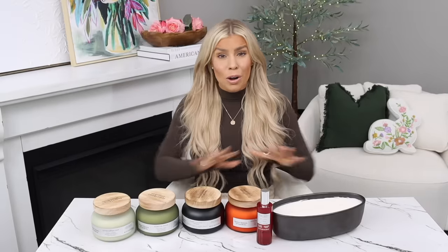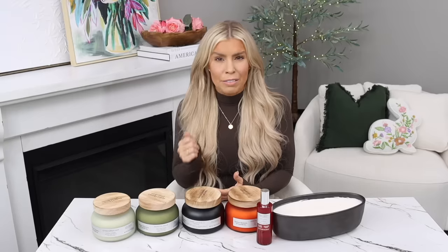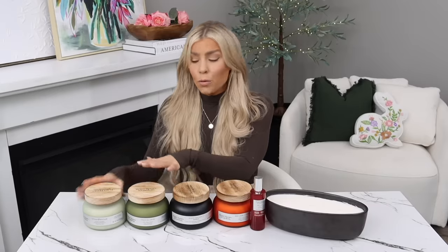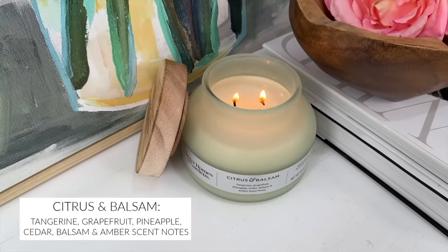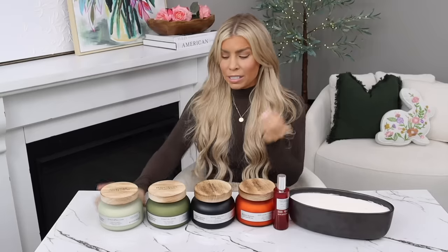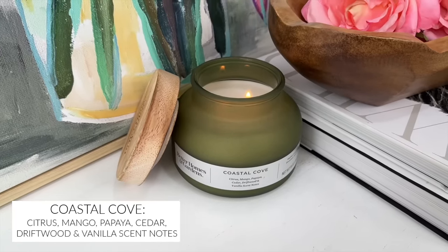One of my favorite things from the Better Homes and Gardens line at Walmart are their candles — specifically these two-wick bell jar candles. I've raved about them for five or six years on my channel. For spring and summer there are two new scents, starting with Citrus and Balsam — if you love a balsam Christmas candle but want something summery and fruity, this is the one. It's fresh, clean, and everything I love.